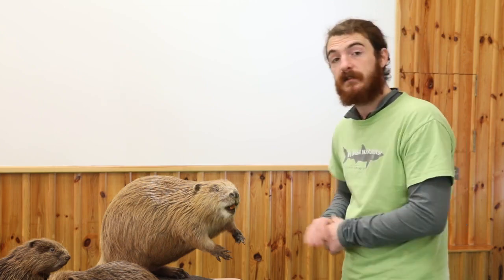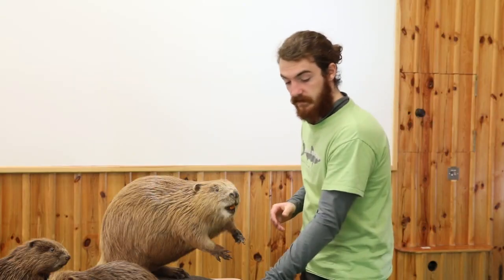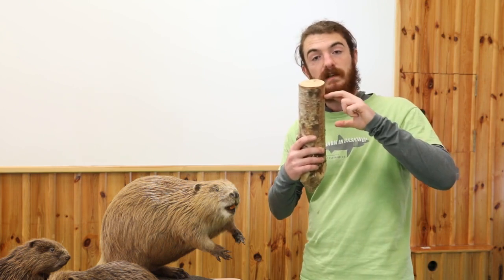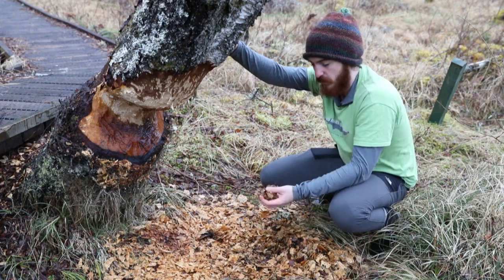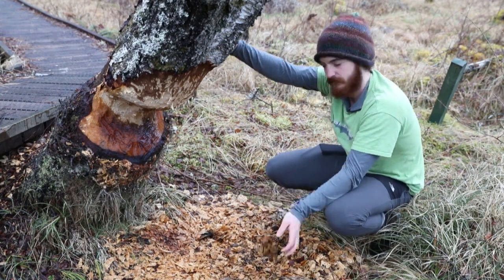Let's begin with the most striking of its features: its teeth, which are really tough because they chew down trees. They do this by sinking their top incisors into the tree of choice and using their bottom incisors they scrape upwards. This repeated action will result in wood chips which fall on the floor and is a telltale sign of beavers.